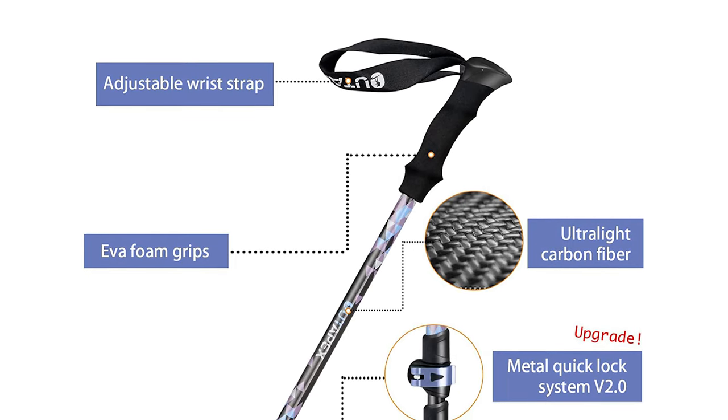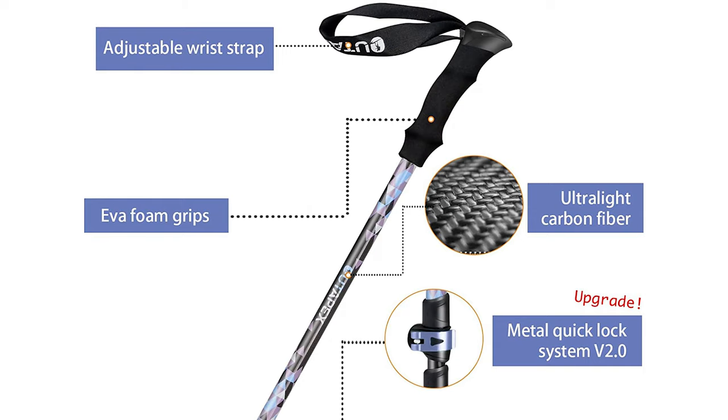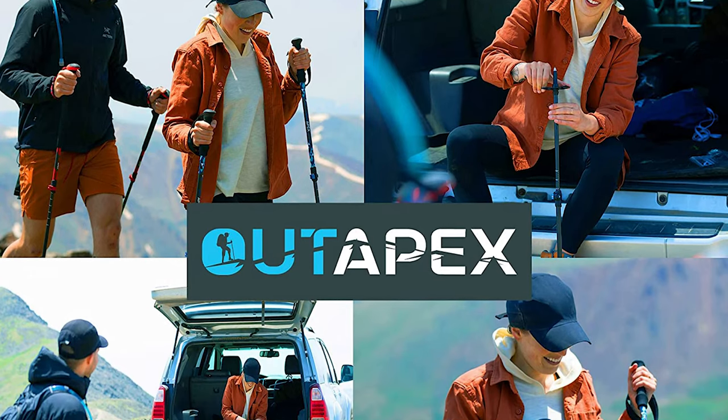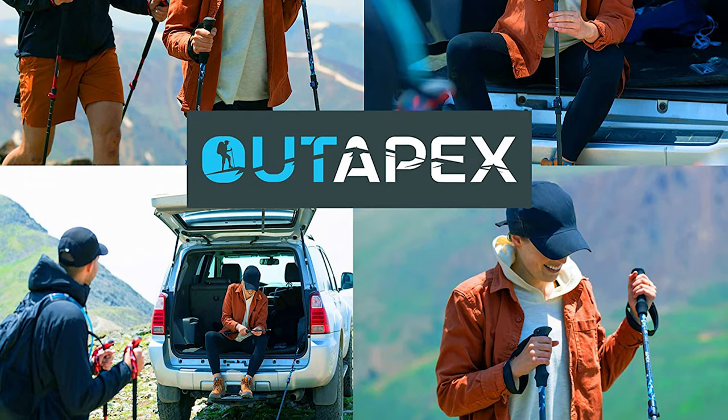Additionally, the poles feature a firm non-slip EVA foam grip for added comfort and balance, as well as a padded wrist strap that allows you to let go of the pole without dropping it. Lastly, the Outapex trekking poles come with a 120-day warranty, providing you with peace of mind when shopping with confidence.